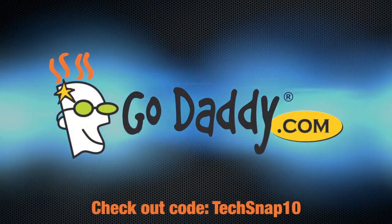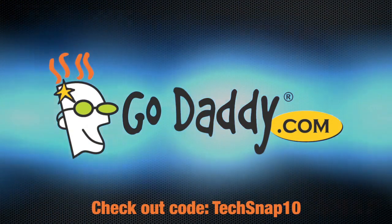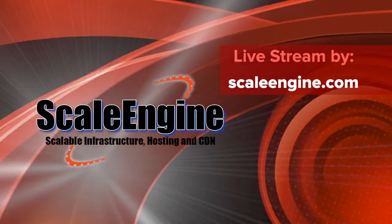Welcome to TechSnap. This is episode 94 of Jupiter Broadcasting's weekly systems, network, and administration podcast. We streamed this episode live on January 24th, 2013, and this episode's brought to you by GoDaddy.com. The live stream is powered by Scale Engine, which you can check out at ScaleEngine.com. My name is Chris, and joining us every single week is the admin, the teacher, and the tech — Alan Jude.